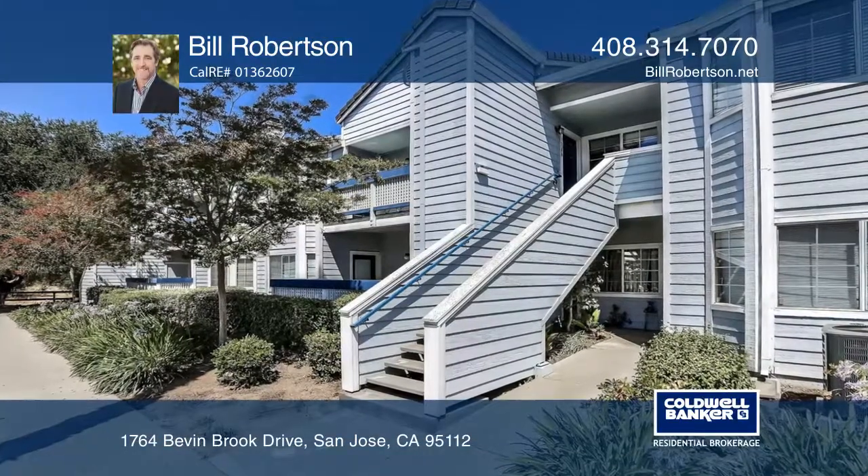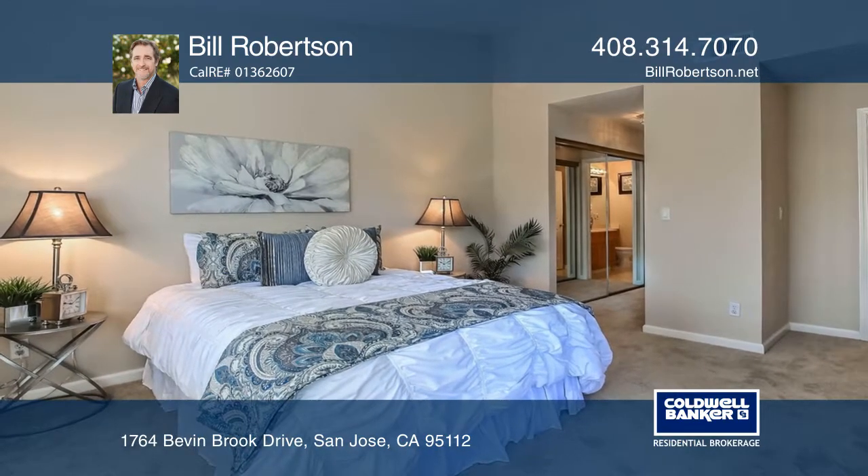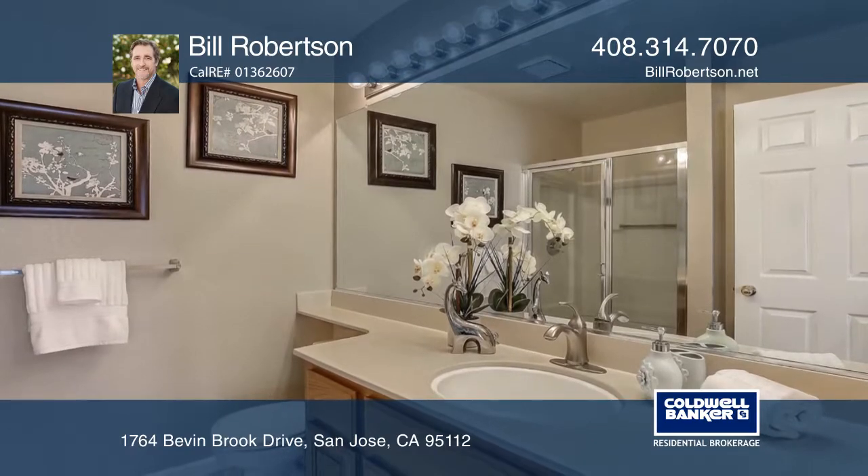Located in the Bevan Brook Complex, this two-bedroom, two-bathroom upper unit has plenty of natural light, high ceilings, bedrooms that are separated by the living room, kitchen, and the dining area.